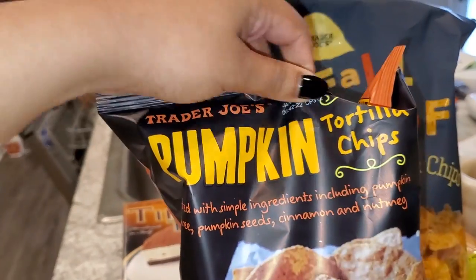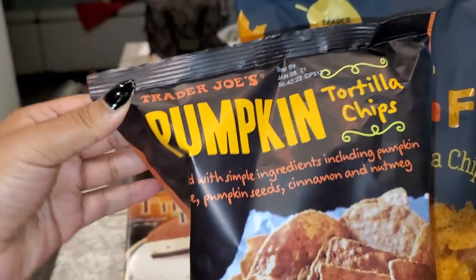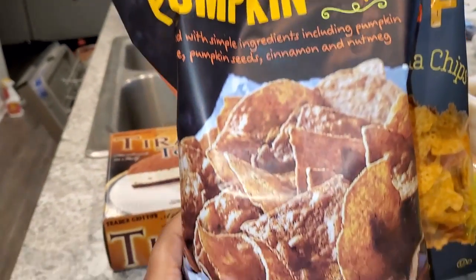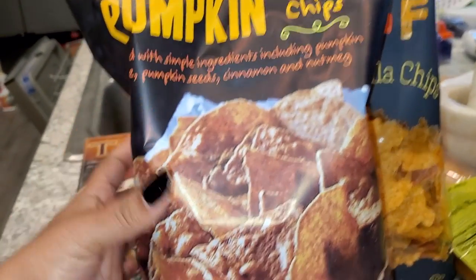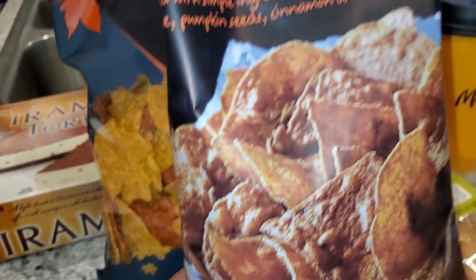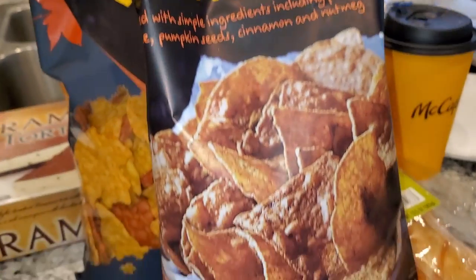Right next to those were these pumpkin tortilla chips, which are actually cinnamon and nutmeg flavored. I'm not sure what I'll eat these with, but they looked really yummy.